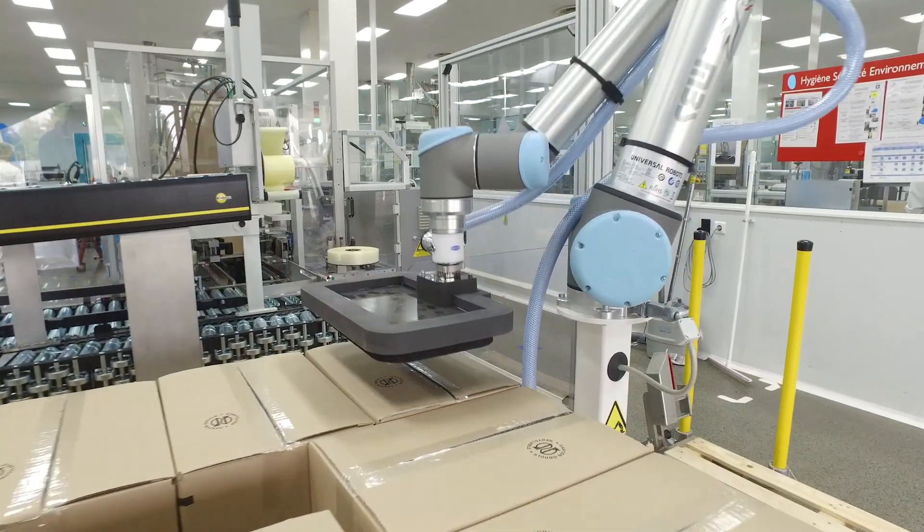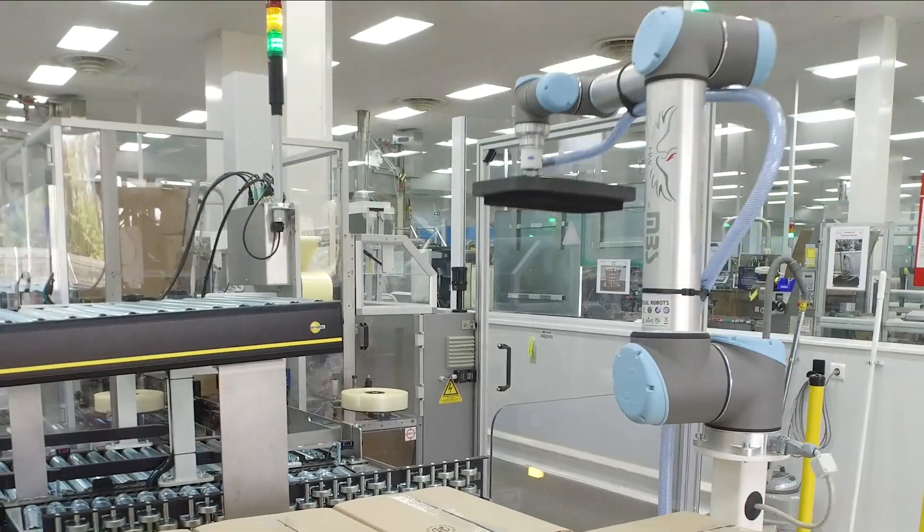We have other projects with collaborative robots. The next step will be to think about a robot for loading products into the cases on our lines.